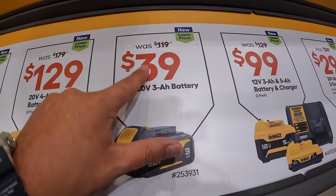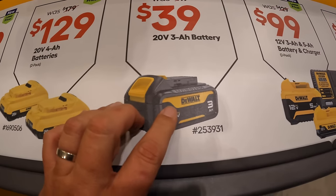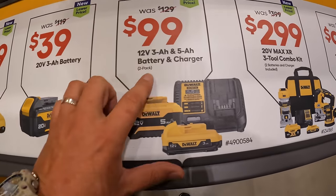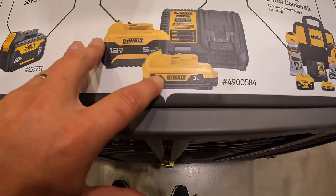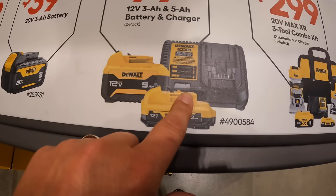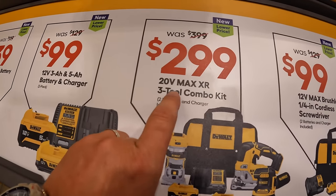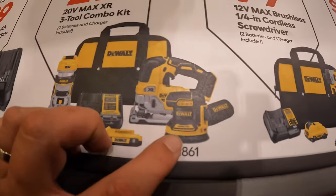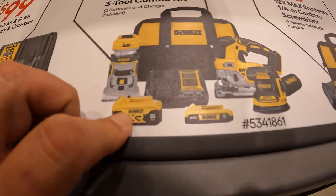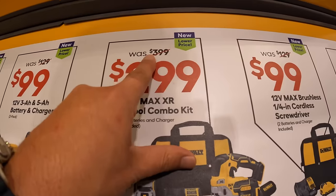For $39, was $119, they have this 3 amp hour battery. $99, was $129, for this 5 amp hour and 3 amp hour battery and charger — 12 volt extreme. $299 for this 3-tool combo kit: belt sander, D-handled XR jigsaw, trim router, 5 amp hour battery, 2 amp hour battery, charger, and a bag. Was $399.